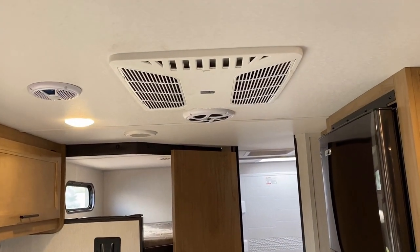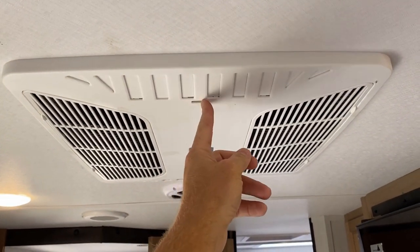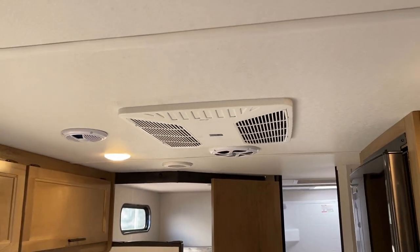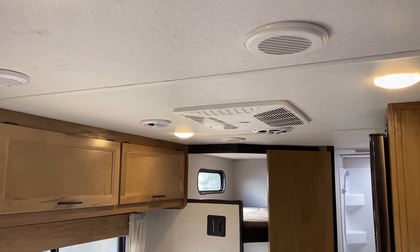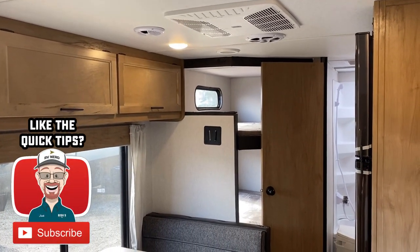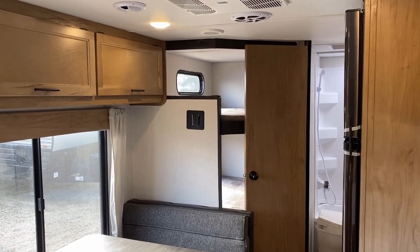Up top we have our central air vents, and right now we're in quick-dump air mode. A handy tip: if you're having a hard time cooling the ends of the camper, close those little fins so the air pumps through the centralized ducting instead. That obviously only applies to centrally ducted air units.